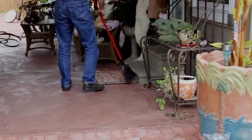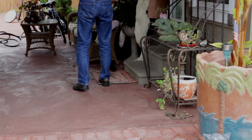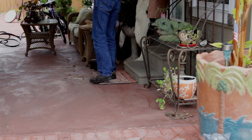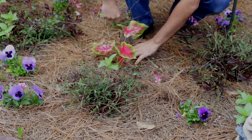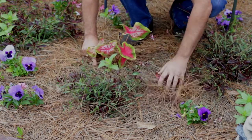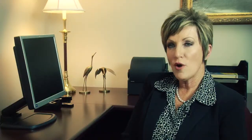Curb appeal is very important. When someone drives up to your house, the first impression they're going to get is your yard. If your yard's a mess, if it needs to be mowed, if your flower beds have weeds, you need to clean up your yard. If your mailbox is tipped over or there's garbage strewn, that's what they're going to remember when they think about that house.